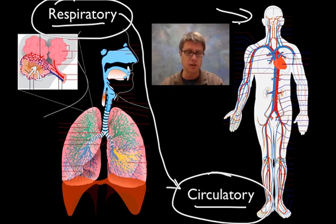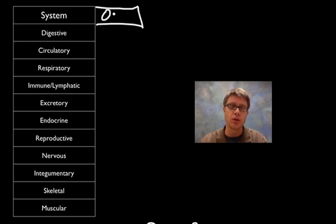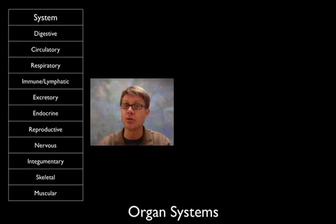All of the organ systems inside our body interact with one another. Here's a list of the major organ systems within our body, from the digestive system all the way down to the muscular system. Before I move forward, you should pause the video — can you add a column listing all of the organs within each system, and then talk about the function? If you can go through all of these, you have a pretty good understanding of what those organ systems do. Let's move through it with a little slideshow.